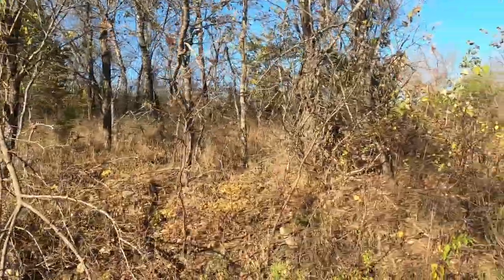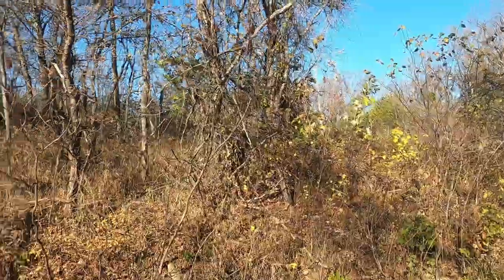Hey everybody, welcome back to Big Minnow Mics. I'm excited today because we're back at the lake lot — and this is actually a different lot than the one I showed you over the summer. For the few people that watched that, this is a newer lot that's catty corner from the one I just got.